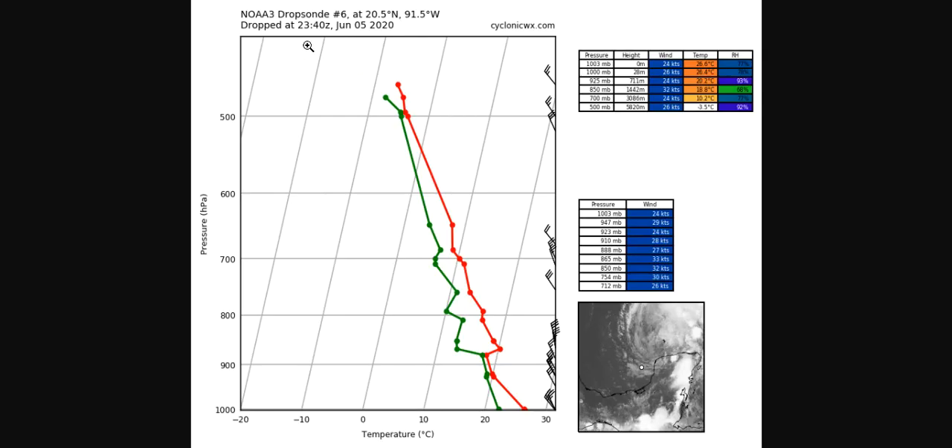With those recon planes, we do have some dropsonde data now. The earlier drops confirmed there's very dry air at the mid-levels at 500 millibars, with relative humidity as low as 30% a bit further to the north, generally almost due west of the center. But as you get to the south, that mid-level dry air becomes a lot more beneficial for Cristobal — up to 92% relative humidity just west of the Yucatan Peninsula. So towards the south the air is a bit moister, and that's allowing some convection to fire over the eastern part of the Yucatan Peninsula.